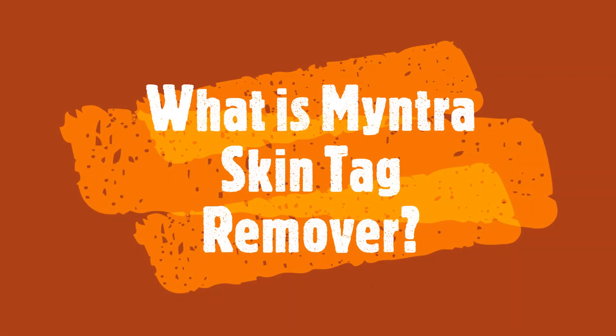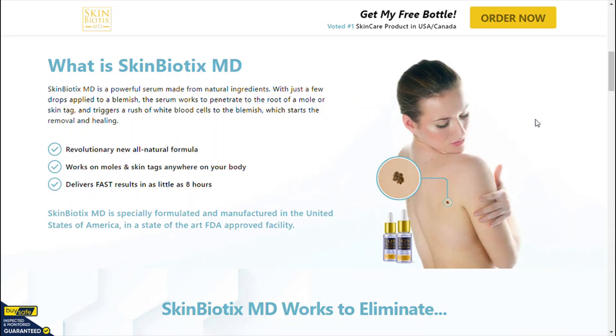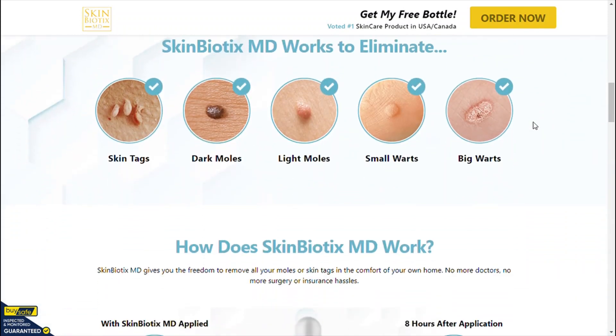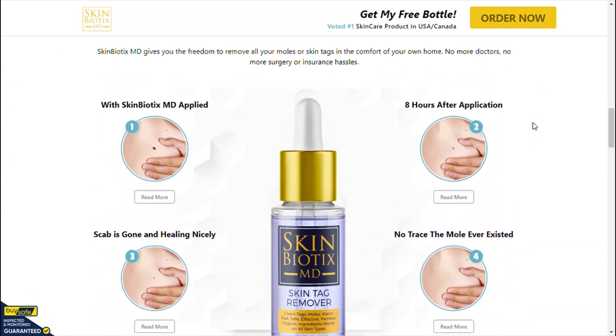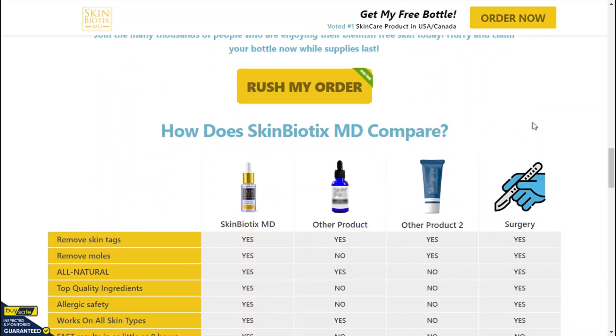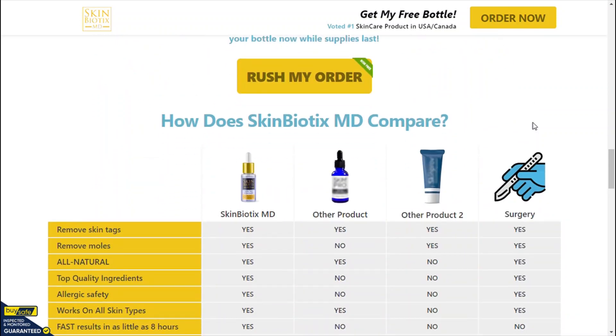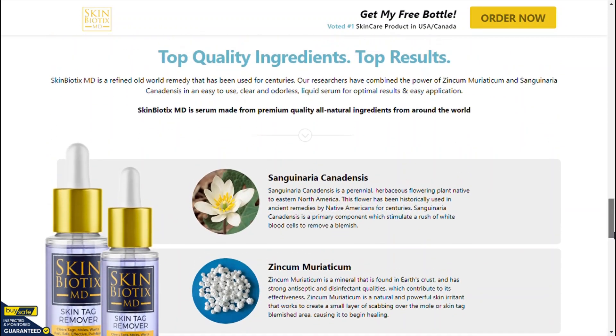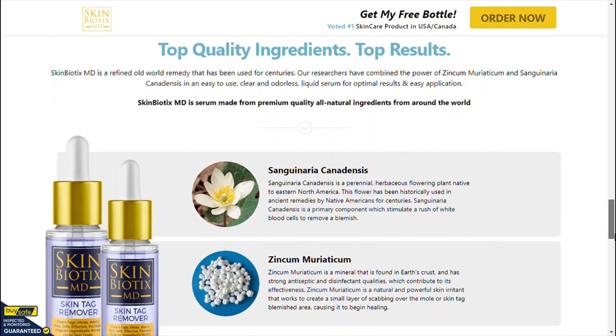What is Mintra Skin Tag Remover? Mintra Skin Tag Remover is a natural and gentle fast-acting liquid solution that helps in completely painless skin tag removal. It is a natural serum that works on all skin types and naturally helps in achieving beautiful, smooth and glowing skin. The serum is available in the market as an easy to apply liquid solution in a bottle.